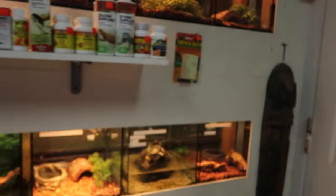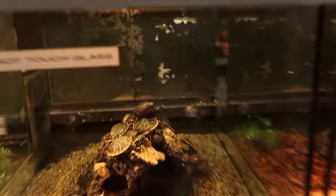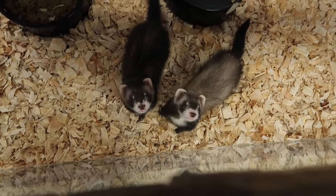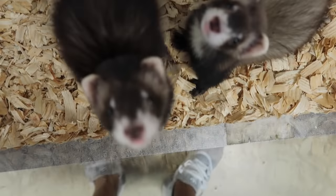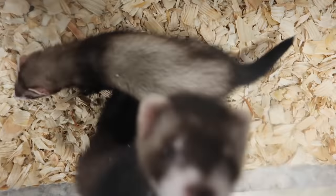Let me take my hat off. Look at all these tanks we got to go through. Look at all the reptiles — oh, little turtles. Look at these guys. Look at the little tails on them. Hey, can you bite the camera?